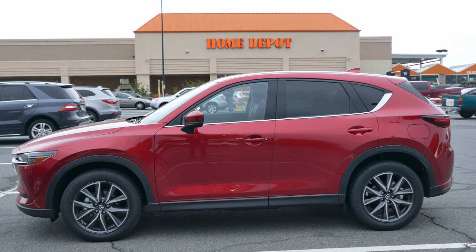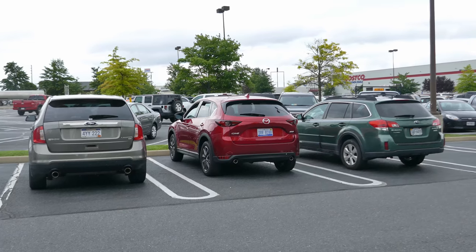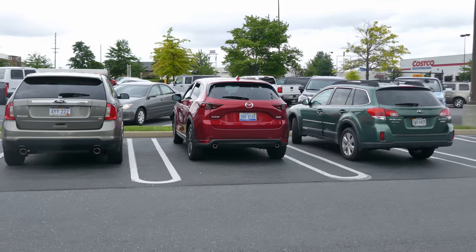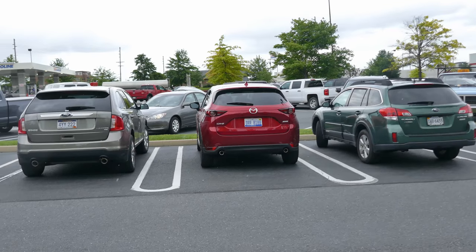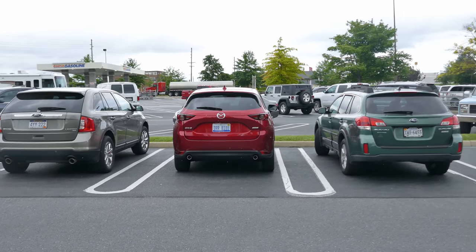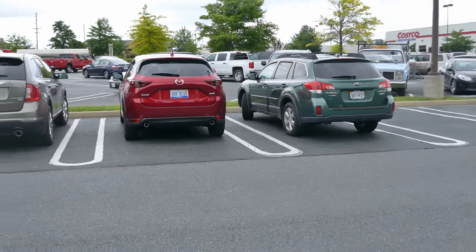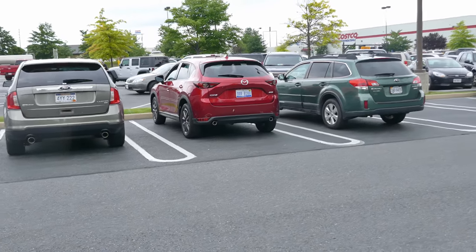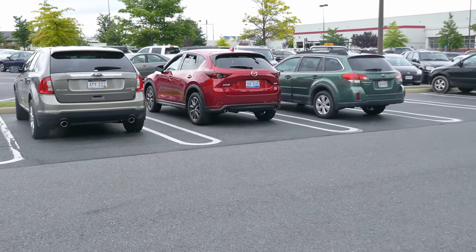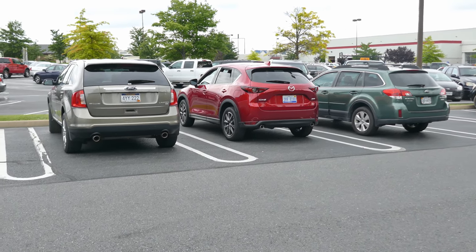With its raised wagon style, the CX-5 is the perfect car to make runs to Home Depot. Here's how the 2017 Mazda CX-5 compares with similarly priced and sized cars — on the left is a Ford Edge and on the right is a Subaru Outback. They're just about all the same size; the Ford Edge is a little bit taller and might be a little pricier. The CX-5 and the Subaru Outback are going to be the main competitors.